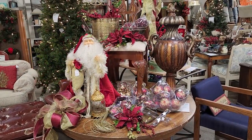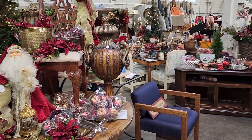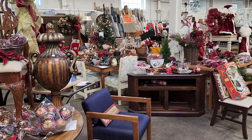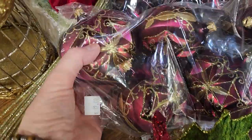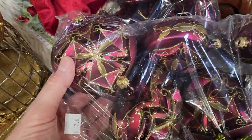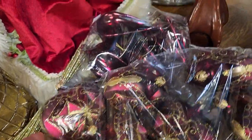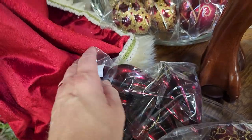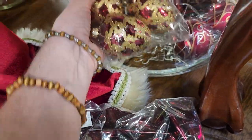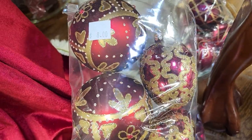Look at all this — it just made my heart race when I came in here and saw all their Christmas decor. They have these ornaments packaged up. You had to buy the whole package, but they were glass and very opulent. I think that one was $12, and these were $8. Again, you're going to pay probably that for just one or two ornaments at a regular store. Aren't they beautiful?